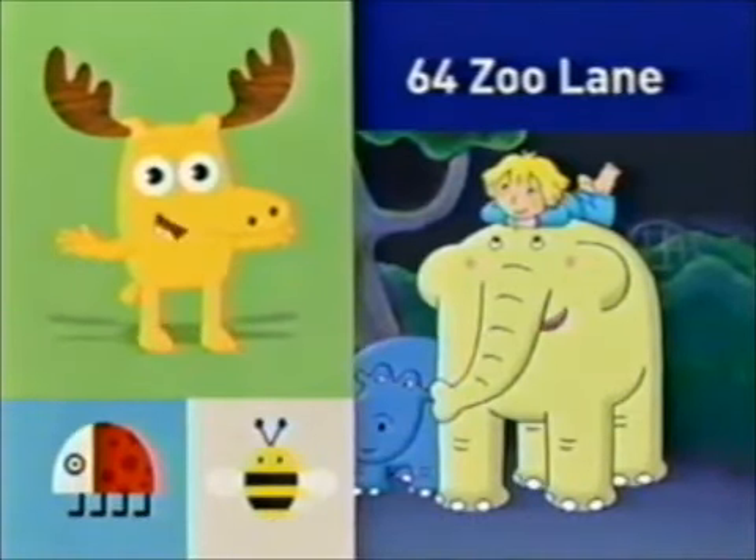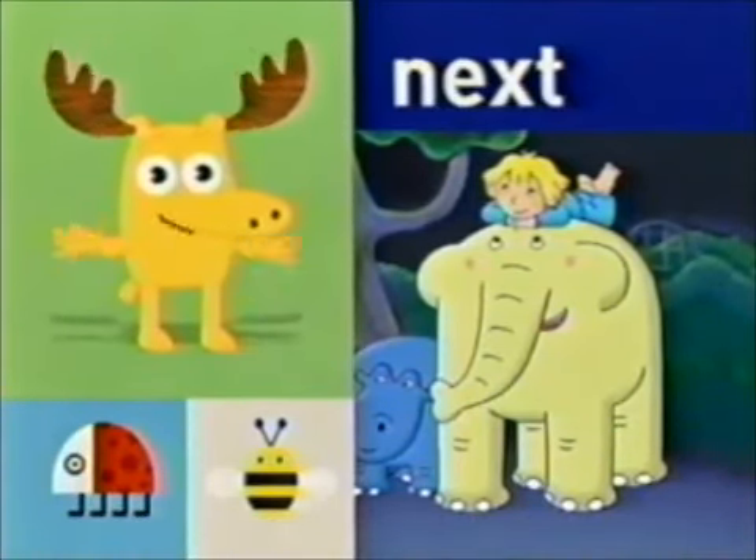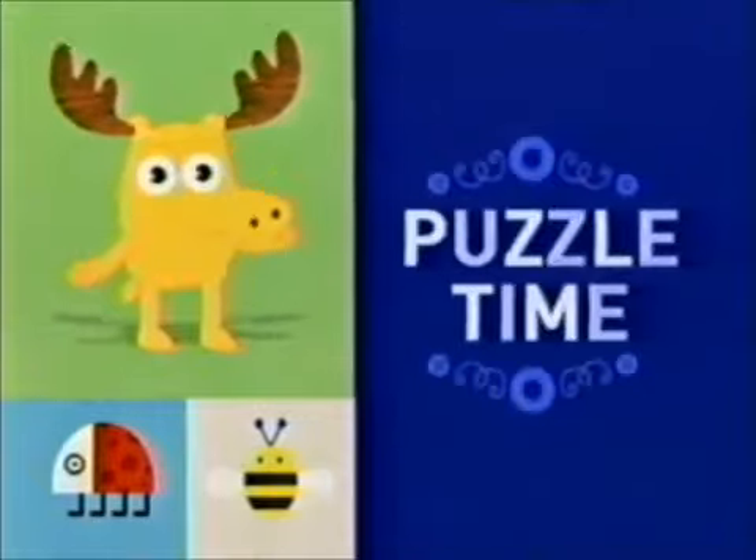Moose here. 64 Zoo Lane is coming up next. But first, it's puzzle time!